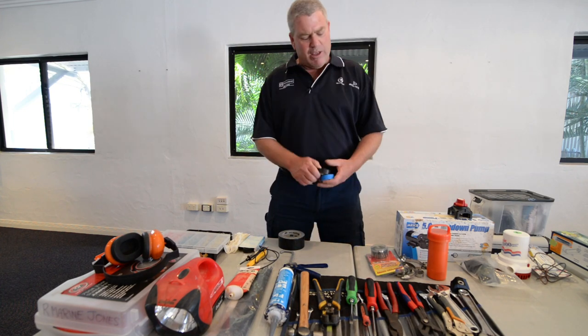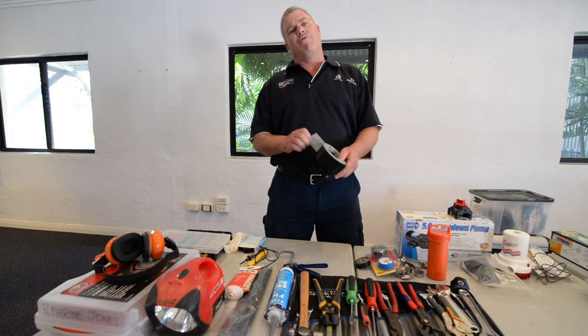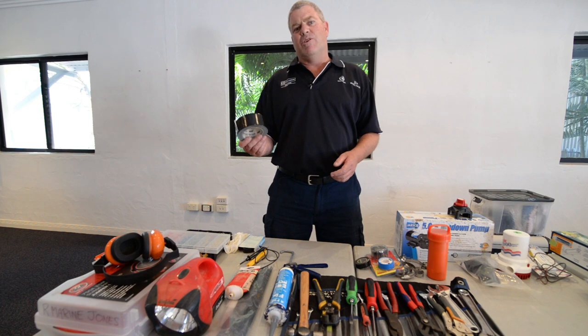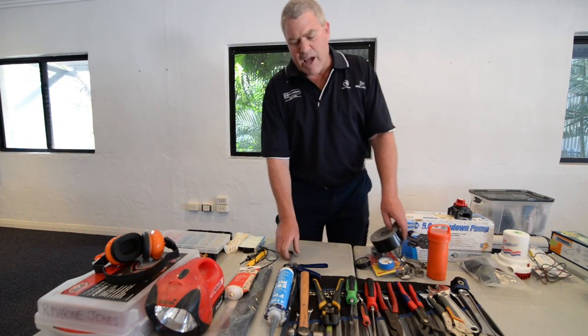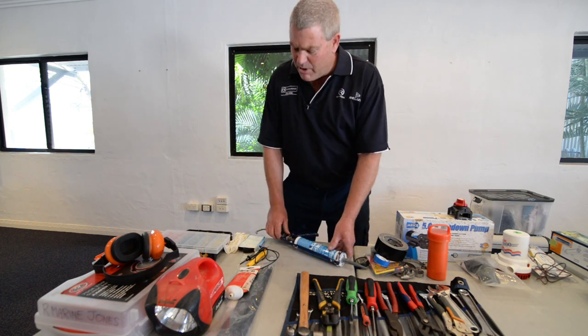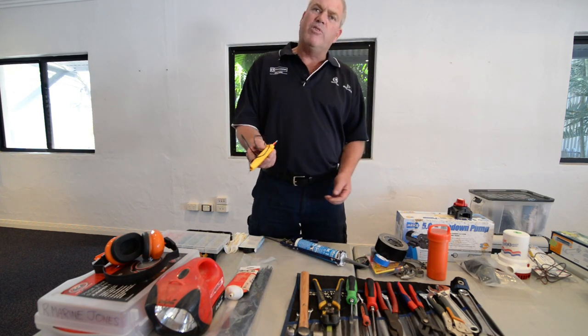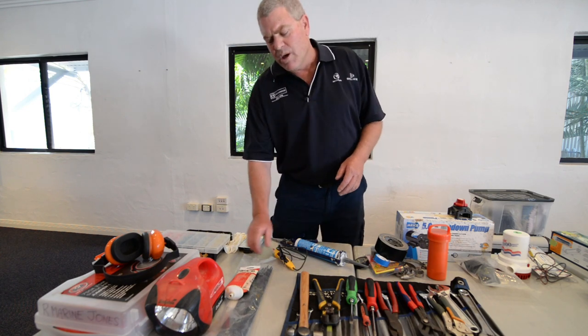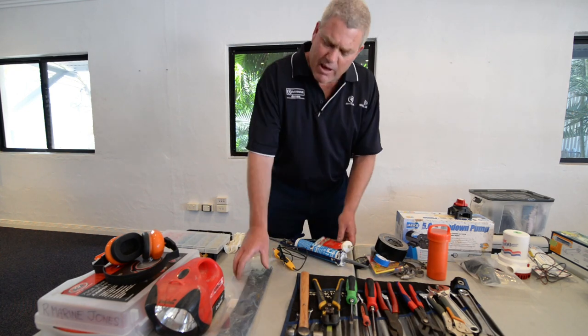A bit of electrical tape is always great. I love my 100 mile an hour tape — if you've got a hatch leak or something, get that stuff all around the edges and it'll sort it out. Always carry yourself a bit of sealant. I always use the old Fix-Tex, I love that as well. Also a little test pen just to find out about power — if you've got power or not. Some grease — good stuff.